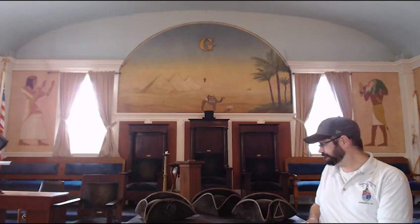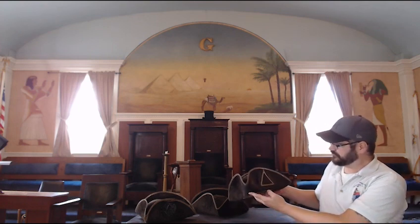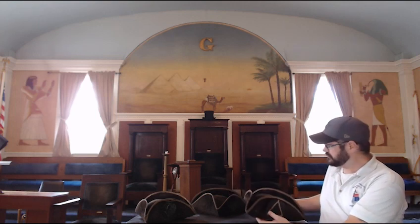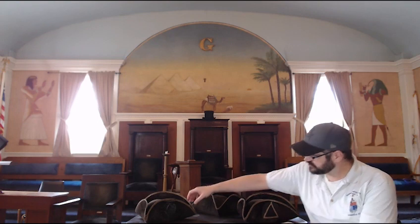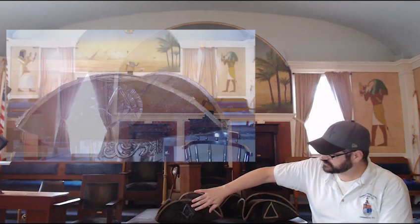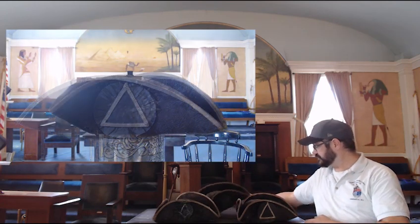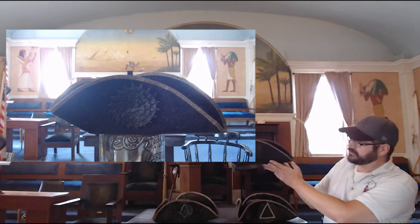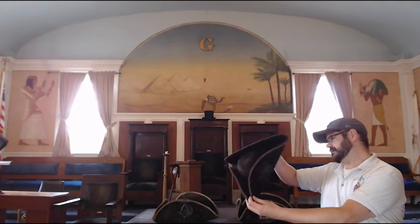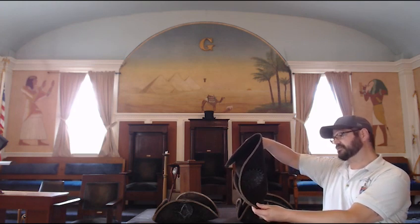Back then things were just a little bit different. They're actually in a pretty good state of preservation, and we're not particularly sure what the imagery on each of the cockades represents — for instance, the square and compasses here, the triangle here, but this one is completely blank, as you can see.